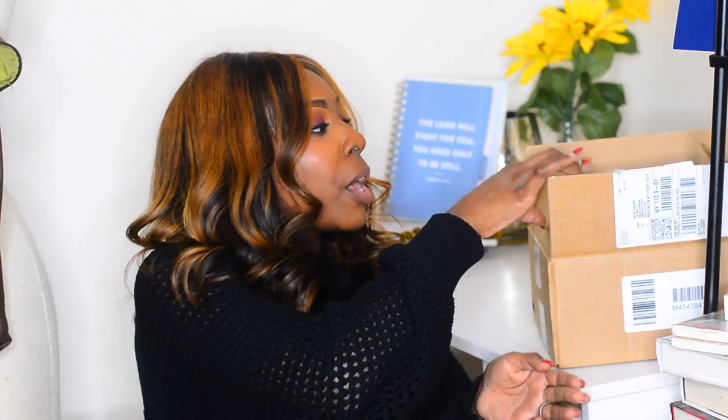Hey y'all, welcome back to my channel! It's your girl Lamari, also known as Soul Style Beauty. Today I'm filming a mini Sephora haul. If you're into beauty, you know Sephora just had their VIB sale — VIB members got 15% off, and VIB Rouge members got 20% off. I only got 15%, but you know what, a sale is a sale at the end of the day. I got five items and did not go crazy.